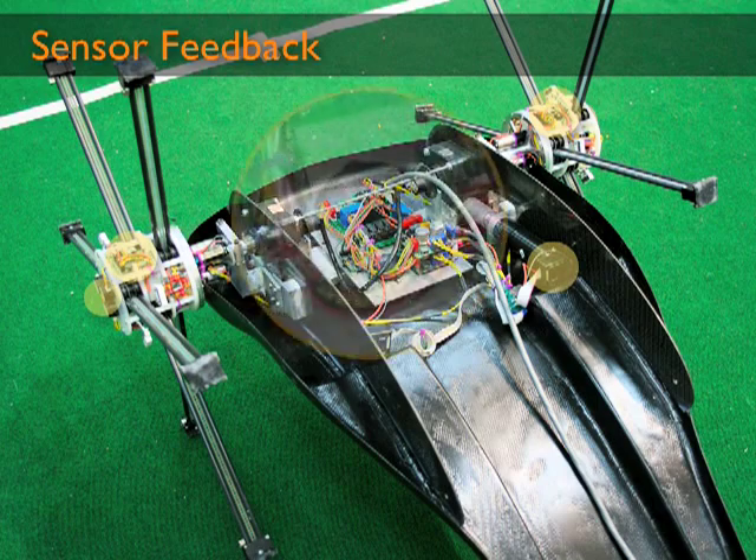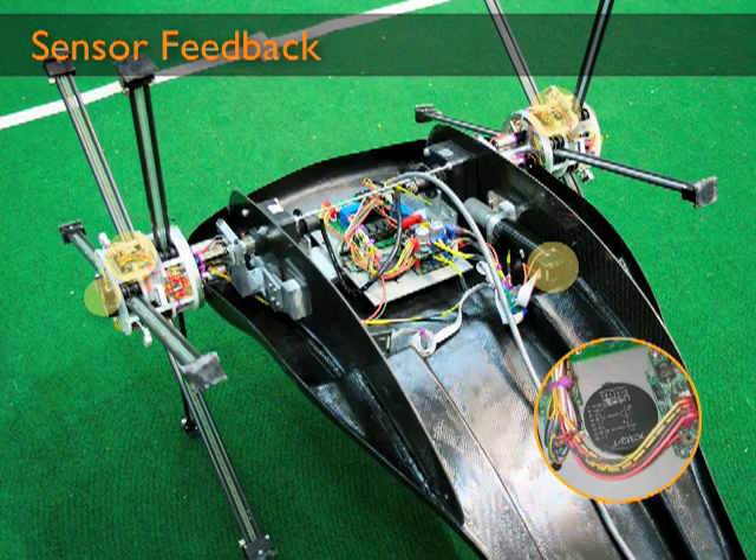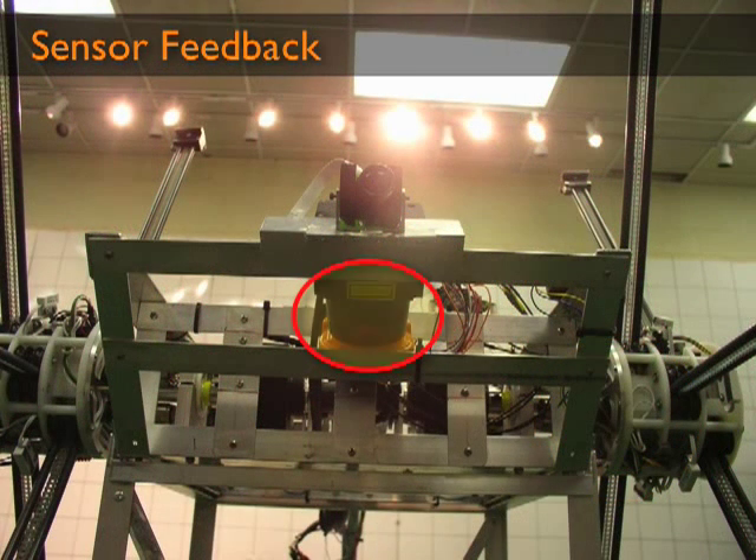Additionally, an inclinometer provides pitch information to the motion planning algorithms. To gather information on its surroundings, Impasse is equipped with a laser rangefinder and a firewire camera.